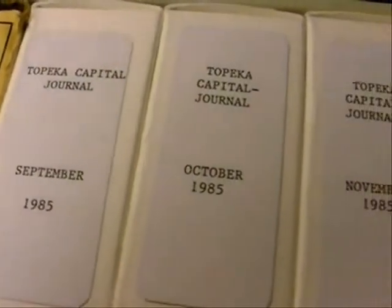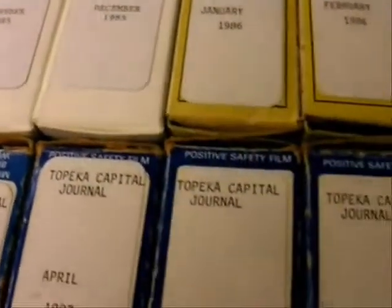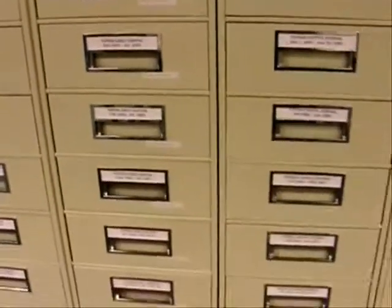Some of the things we store on microfilm are local newspapers. These, for instance, are issues of the Topeka Capital Journal — almost five years worth in one drawer. If we had five years worth of newspapers, we would have stacks and stacks of paper turning yellow. Each roll has one month's worth of newspapers, and it does include all of the advertising sections, the TV guide, in addition to the main newspaper. The microfilm we store in these cabinets represents almost 150 years of Topeka's newspaper history, but we also have other things stored on microfilm.